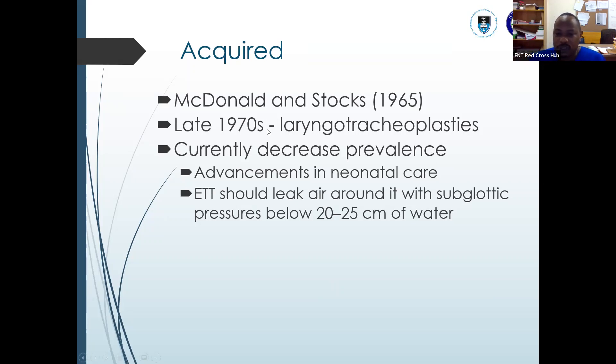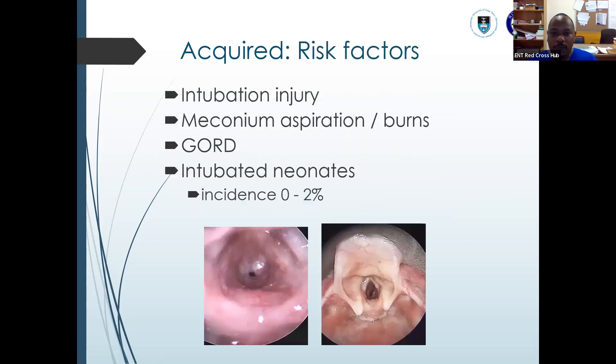Laryngotracheoplasty wasn't new — it was just enhanced more because Killian had developed the cricoid split in the early 20th century, but it became more prominent in the 70s after this increased incidence. Currently, there is a decrease in prevalence now that we know that prolonged intubation can cause stenosis. There have been advancements in neonatal care, and we now know to select age-appropriate and weight-appropriate ETT tubes, with cuff pressures below 20 to 25 centimeters of water. Current incidence is 0 to 2%, with some texts putting it at 1.8%. Risk factors include intubation injury, meconium aspiration, burns, and gastroesophageal reflux disease — which is why we also give PPIs.